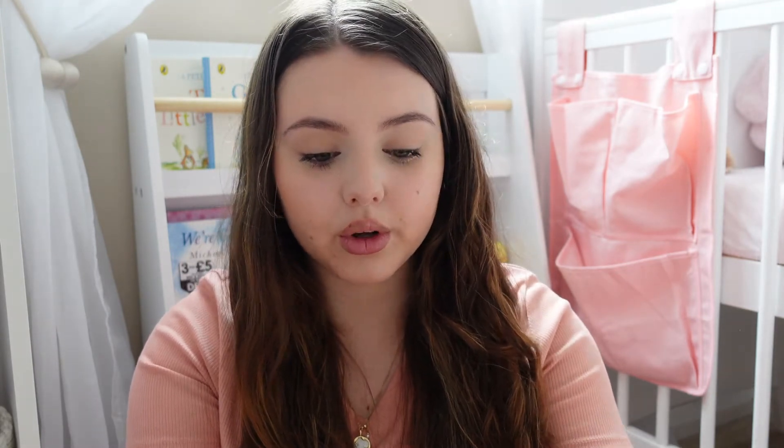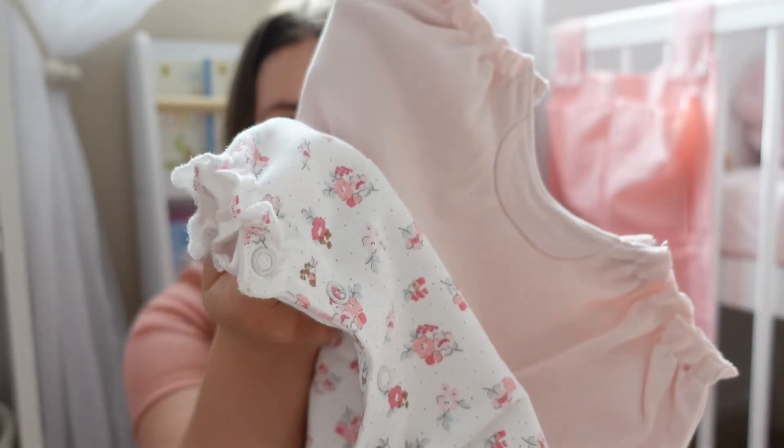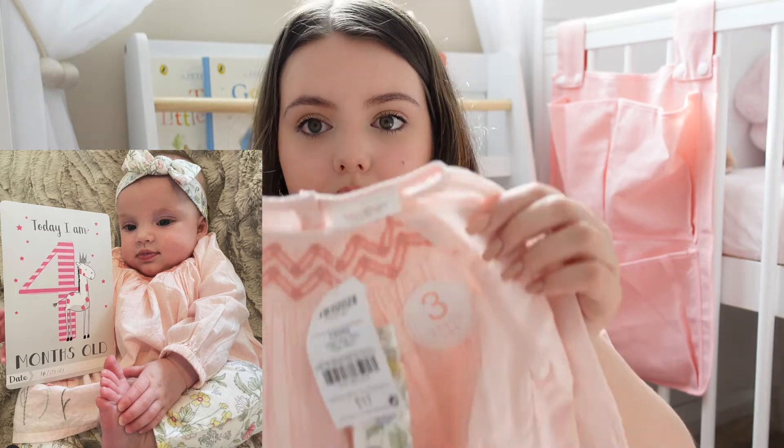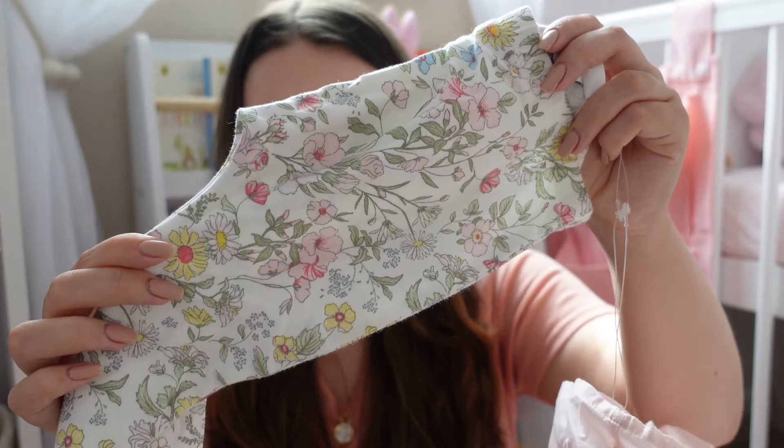Next do really good romper-style things — this is a pack of four, just lovely floral prints with frill sleeves. I remember buying this set when I was pregnant, imagining what my baby would look like in it, and now she's here. It's like a little blouse, leggings and headband set — the blouse has got some little flowers on, there's a headband with a little bow, and then the floral leggings. I love anything that looks a little bit old-fashioned when it comes to baby clothes. I like to buy sets because it's better value for money.